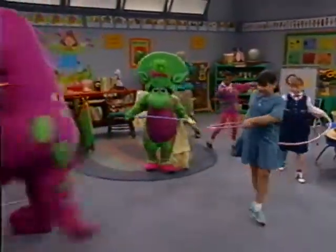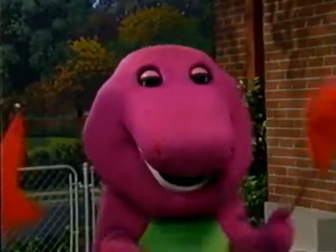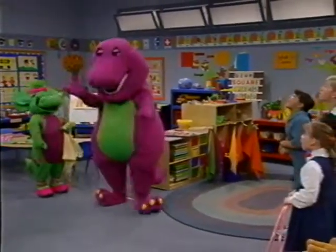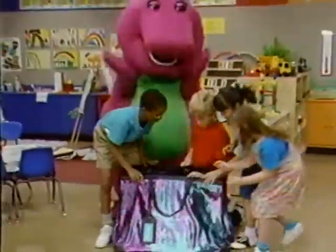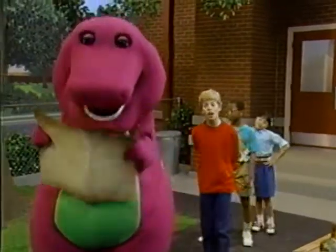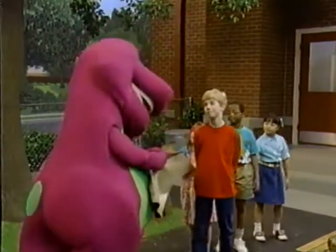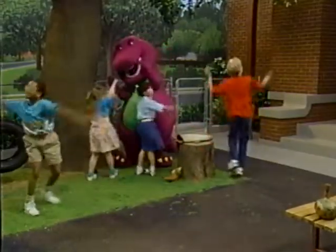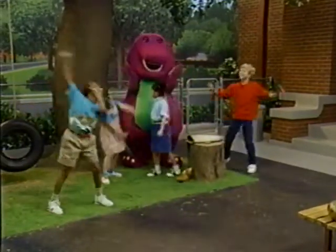It's twice the fun, twice the songs, and twice the purple. But you'd better hurry because Colors and Shapes is available for a limited time only. So call your friends, because Barney's newest 2 Pack is here — Colors and Shapes from Barney Home Video.